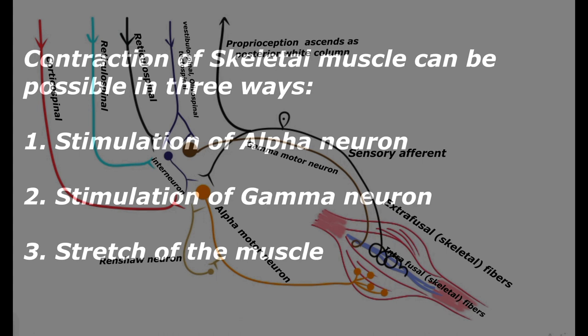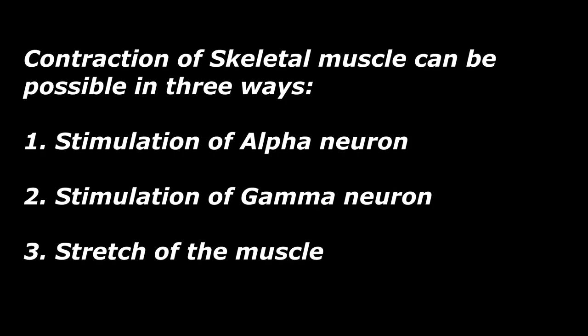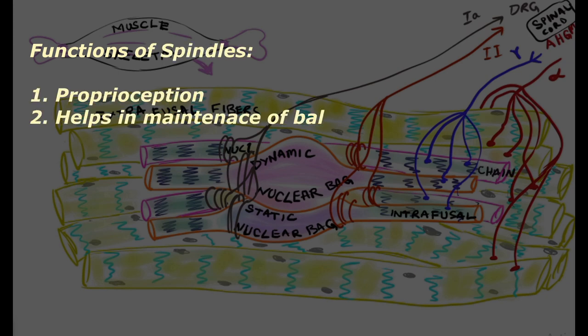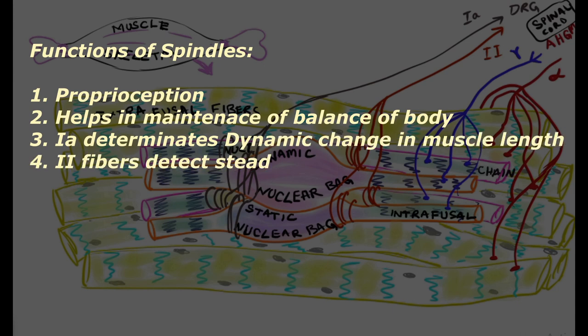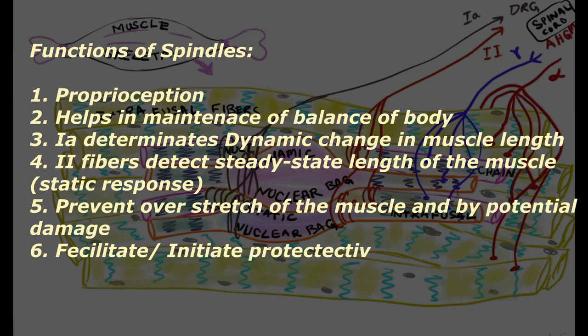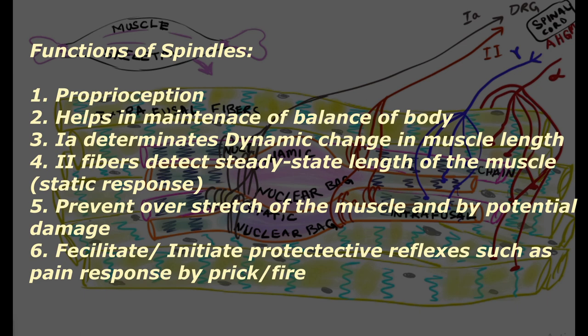Muscle spindles are sensors that run parallel to skeletal muscles and sense muscle length during both dynamic and static actions. They are mainly responsible for sensing proprioception and maintaining balance. Type 1a fibers sense the dynamic response of muscle length change, while type 2 fibers detect the static length of the muscle fiber. The muscle spindle also prevents over-stretching of the muscle to prevent potential damage, facilitates all kinds of reflexes through the loop mechanism, and facilitates the withdrawal reflex during painful stimuli.